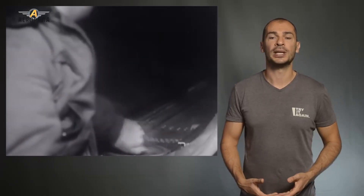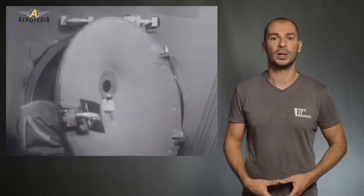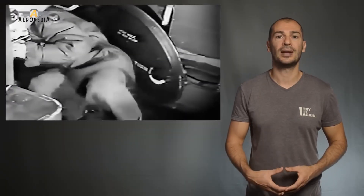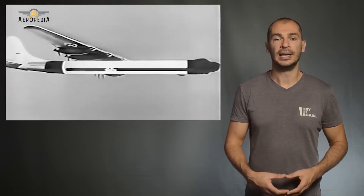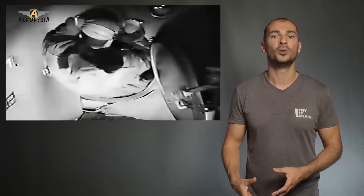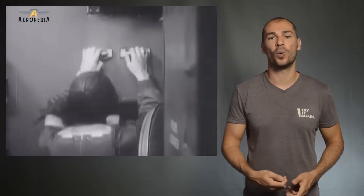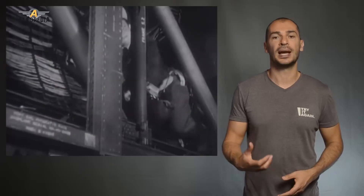This aircraft had a crew of 15, just like the B-29 and the B-50. It had a pressurized flight cabin, and the crew compartment was connected to the rear compartment through a pressurized tunnel running through the bomb bay. In the B-36, movement through the tunnel was done on a wheeled cart pulled by a rope. The rear compartment had six bunks and a kitchen, and it also led to the tail turret.